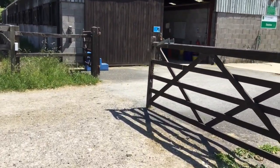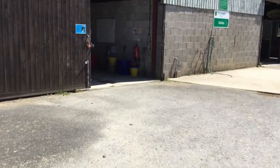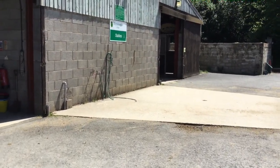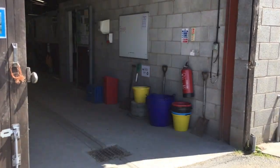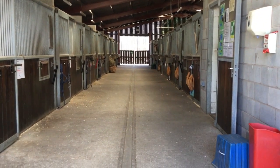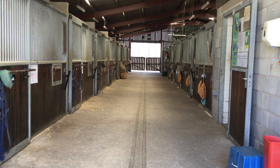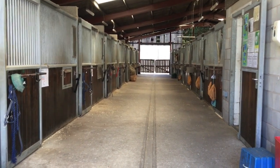Next we're going to go to Blue Yard. Blue Yard and Yellow Yard are basically a mirror image of each other, with stables down each side. Looking straight down the yard, as you can see we've got people down the bottom doing some nets, and we've got horses on each side.